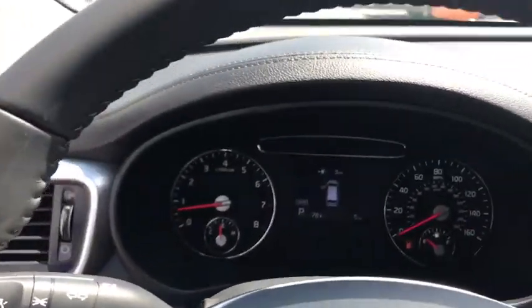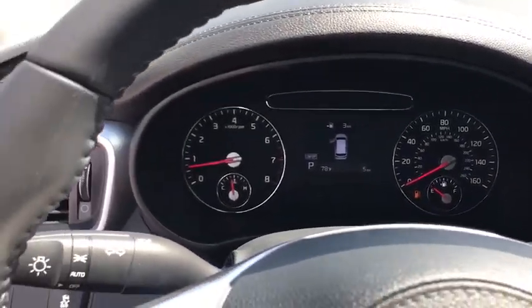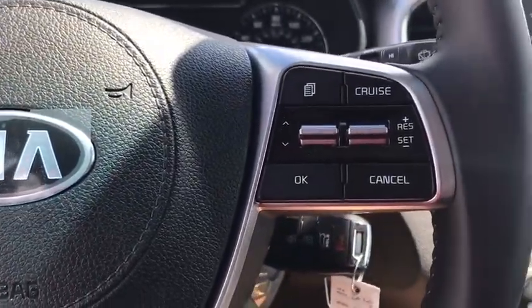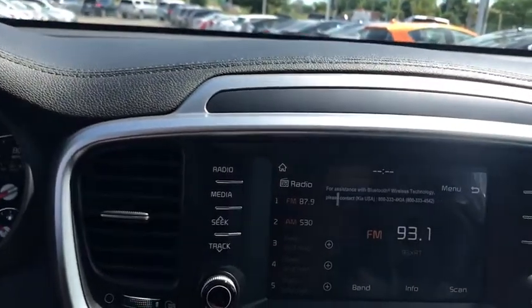Power windows, overhead console, brake assist, tachometer, remote keyless entry, panic alarm, rear window wiper, front reading lamps, front bucket seats, driver vanity mirror.